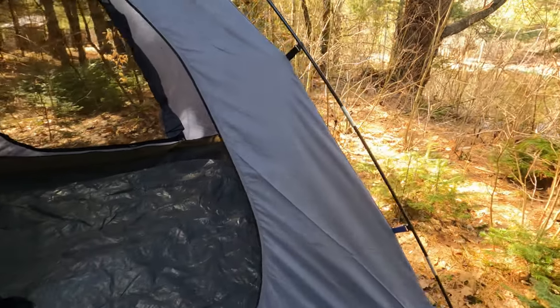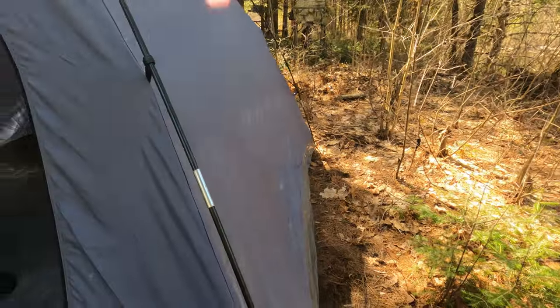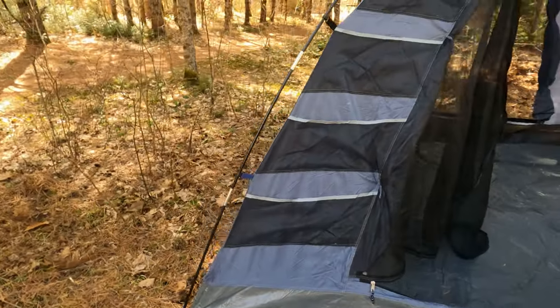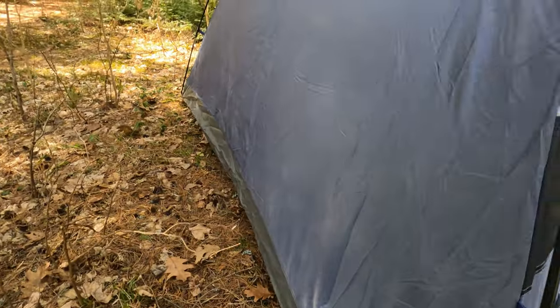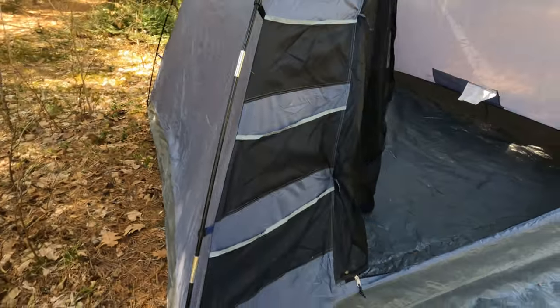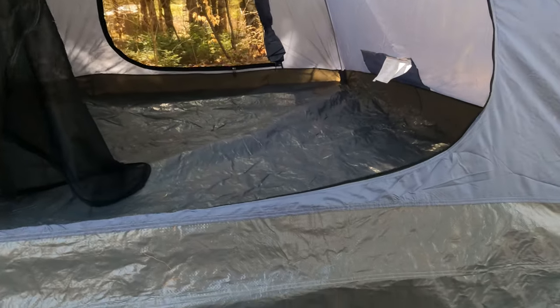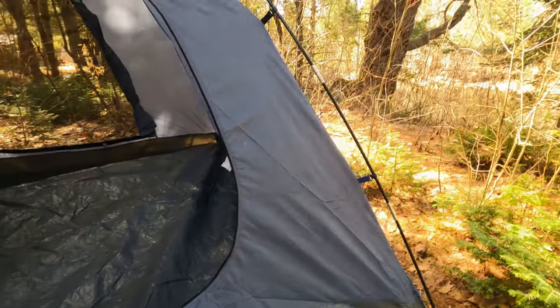Most tent manufacturers will tell you to stake the tent first — I disagree with that. I've been camping for over 60 years, and I can promise you, you're going to want to move your tent around to get it in the right position. Right now this tent is set up and I can pull it and move it exactly where I want, and then I'll peg it.